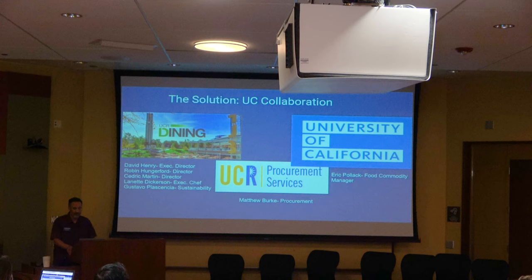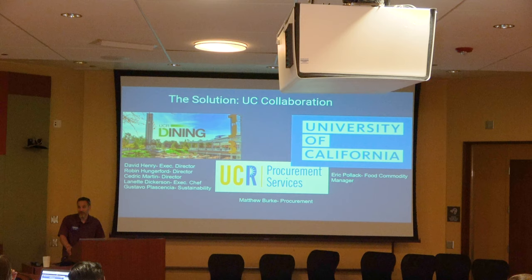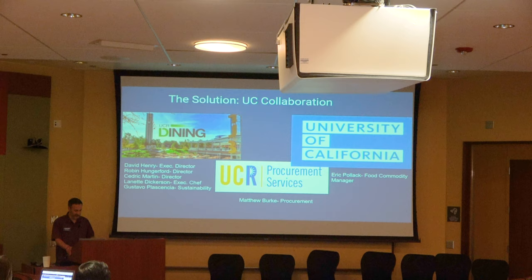The solution was collaboration. UCR dining worked with UCO procurement and brought in UCOP's food commodity manager Eric, who had a background in airline catering and connections in the industry. This led them to meet with a food producer in LA called Gourmet Foods, which made the mushroom mix and shipped it to a meat packing facility. That facility combined the beef and mushroom mix into patties, which were then shipped to distributor Sysco Foods and on to UCR — creating a new supply chain.